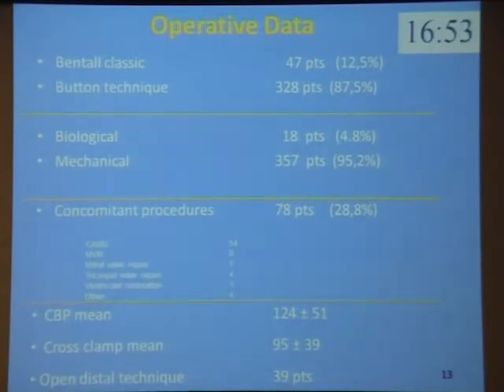This is the operative data. 47 patients received a Bentall classic technique and 328 a button technique. Since 1998, we performed wholly the button technique. The largest part of our patients received a mechanical valve replacement, as our policy is that patients younger than 70 years receive a mechanical valve if there are no contraindications for anticoagulation.